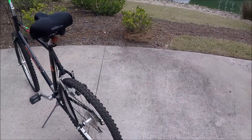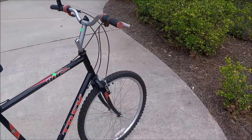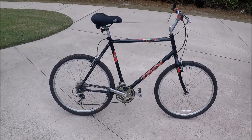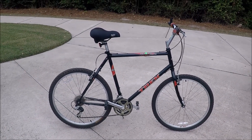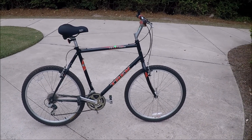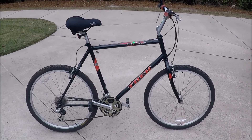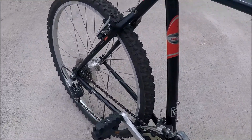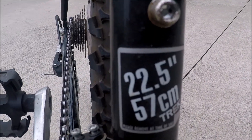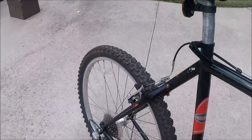It looks like it has hardly been used at all. Trek 800 series bikes — the 820s, the Antelope — are very popular. This one doesn't have a front shock on it. And this is in my frame size: 22 and a half inch, or 57 centimeters, which is even more difficult to find, particularly in a thrift shop.